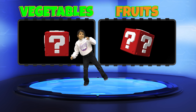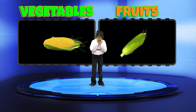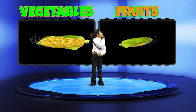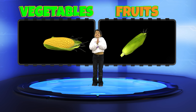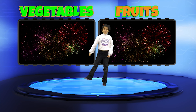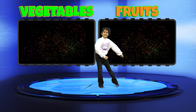Wonderful, Panna! And the final question for you — is Corn a Fruit or a Vegetable? Panna, you've answered all questions correctly! Fantastic job!